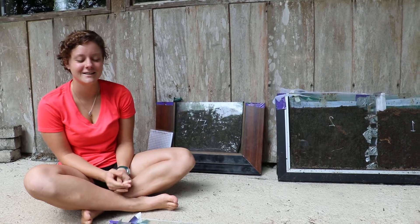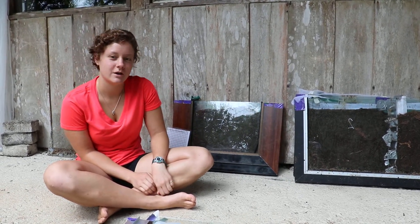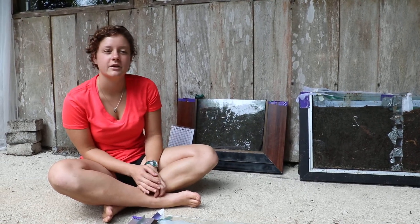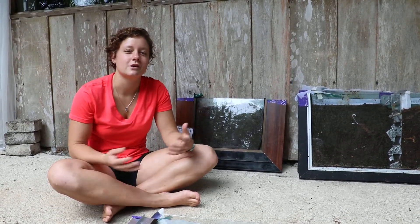Hi, I'm Mara Cummings, and I'm with CIEE Tropical Ecology and Conservation in Monteverde, Costa Rica. I'm doing a project on dung beetles. I'm looking at their behavior and allometry, which is the trends in body morphology or appearance.